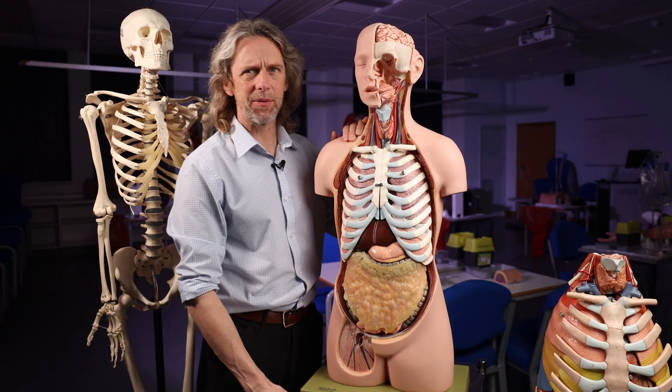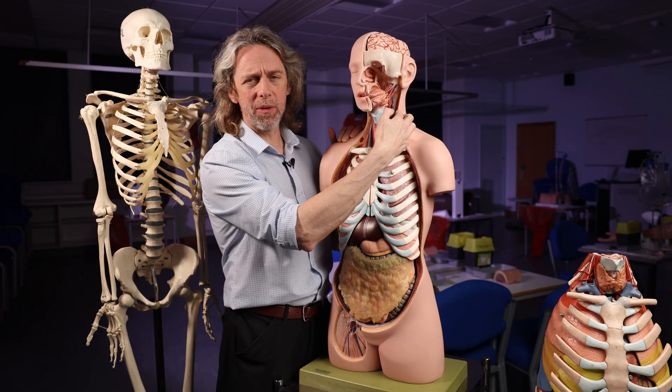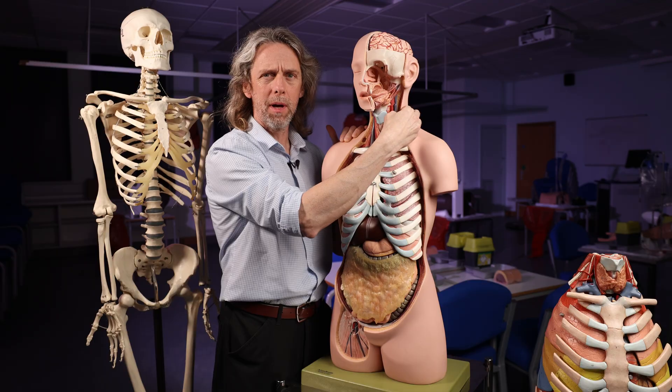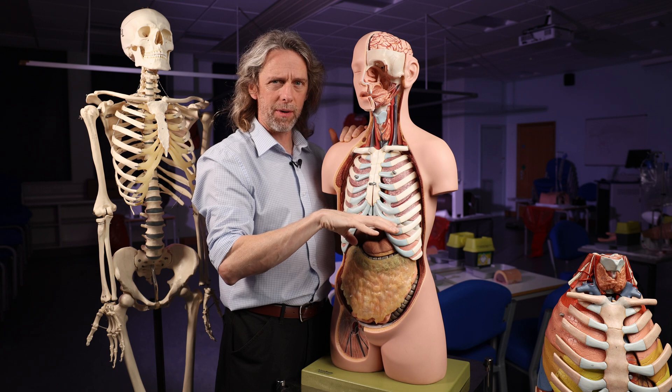If you're asking is it the phrenic or the vagus, then you already know about the phrenic and the vagus. You know that the phrenic nerve — C3, 4, 5 keeps the diaphragm alive — which means that the phrenic nerve comes from the cervical spinal cord, from cervical spinal nerve roots. And it's going to run down to the diaphragm.